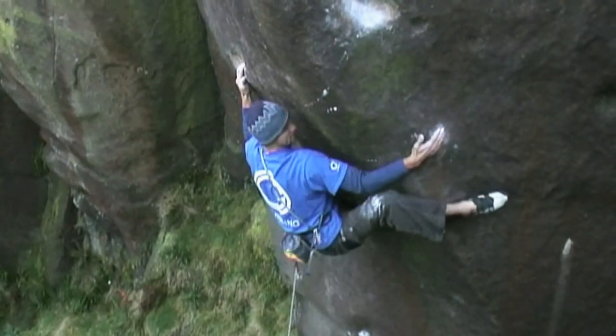Hi, I'm Dan Middleton from the British Mountaineering Council and today I want to talk to you about modern helmets and look at what sort of protection they can offer you.